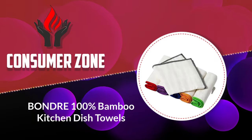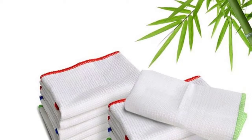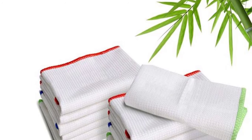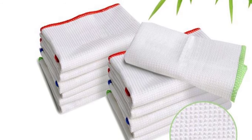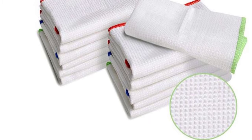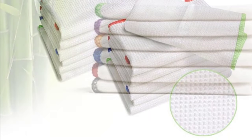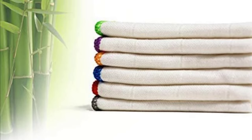Number five: Bondre 100% bamboo kitchen dish towels. Our final pick is not a towel per se — instead it's a set of 12×12 inch washcloths ideal for maintenance tasks around the household. This purchase includes six items, but sets of fewer rags are also available in case you don't need that many.